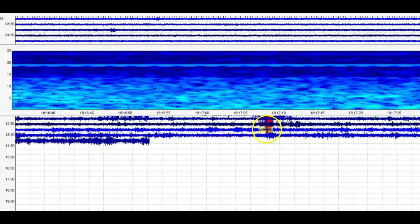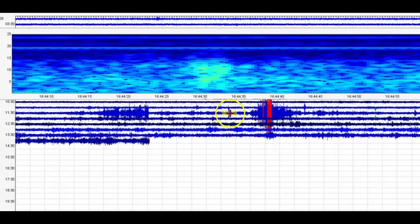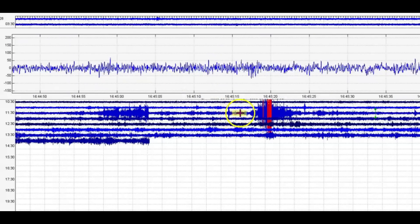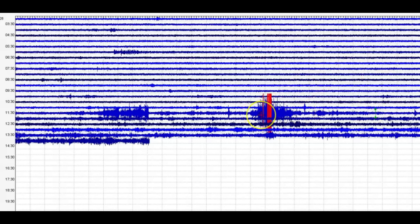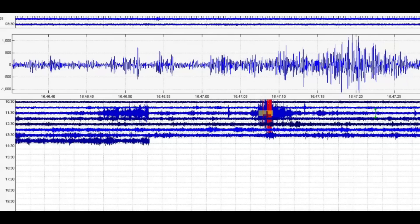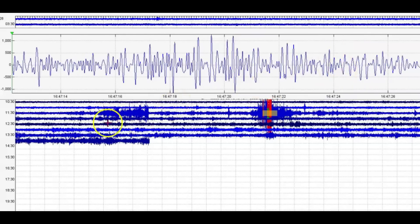The most recent earthquakes are right here at 16:47 — there were several of them. Let's go to the seismic signature and pull it across. Let's make this one bigger and see what we got. Again, volcanic tectonic earthquakes. I've got a paper here — I'll show you volcanic tectonic earthquakes.